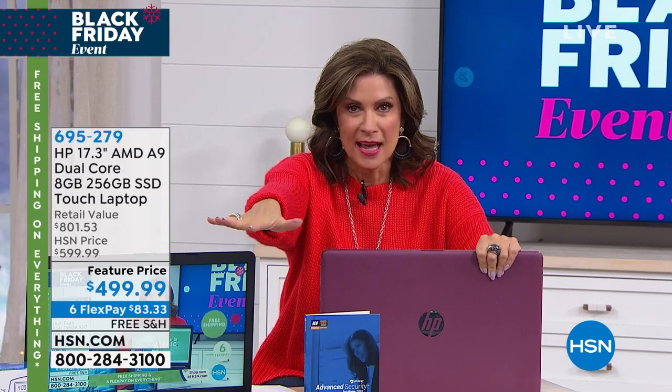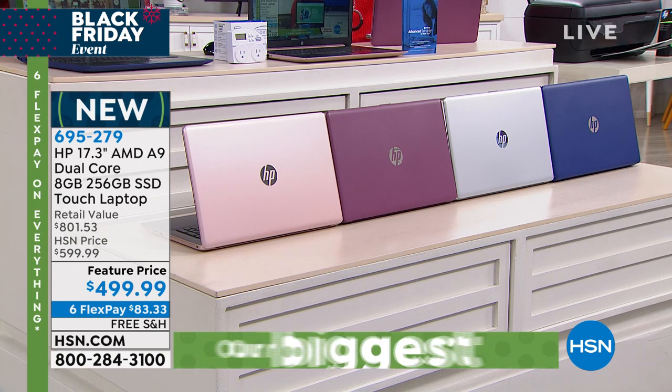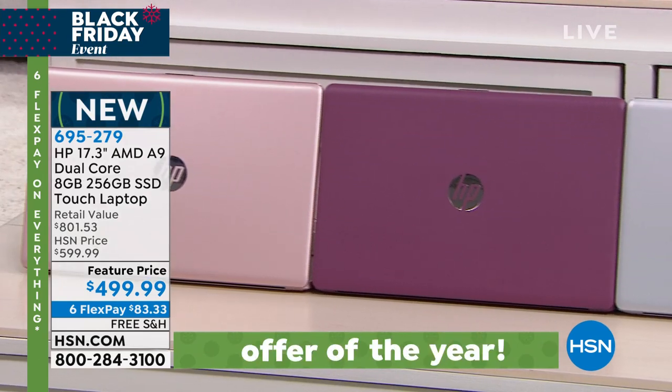Here are the color choices — and I think we still have all color choices available at this point, although this has been one of our top sellers of the entire year. We have rose gold, we have the burgundy, we also have it in silver, and then we also have it in blue.